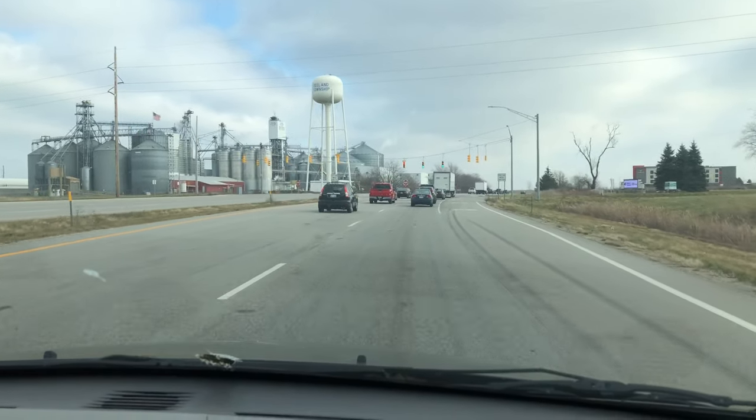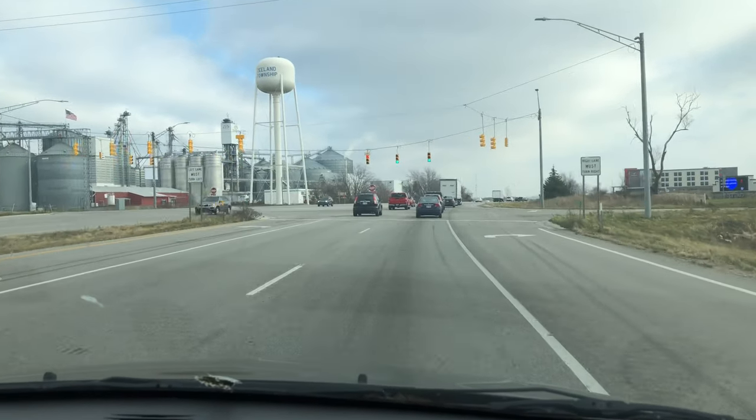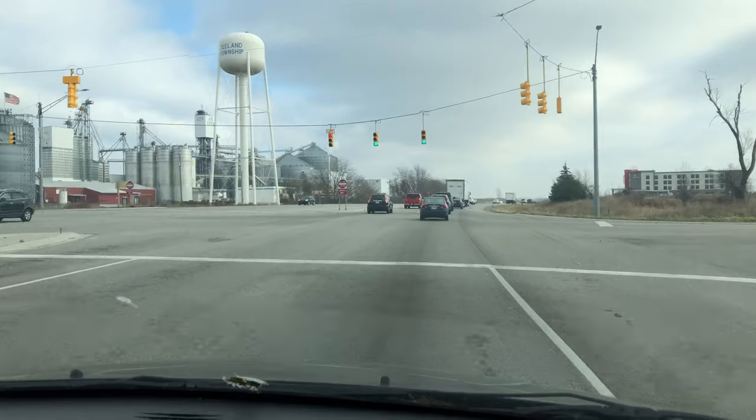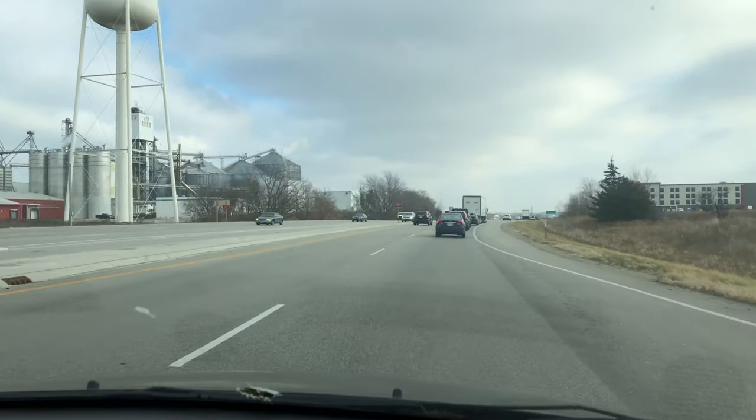Hashtag fun drives to get the vending machine situations under control! By the way, we did find these vending machines on Facebook Marketplace, and that is where we've found pretty much everything.